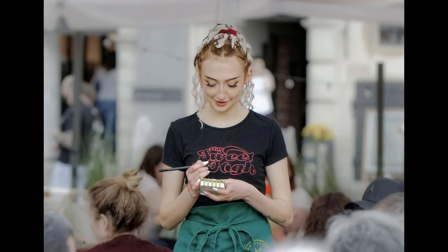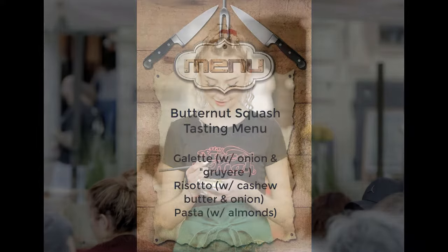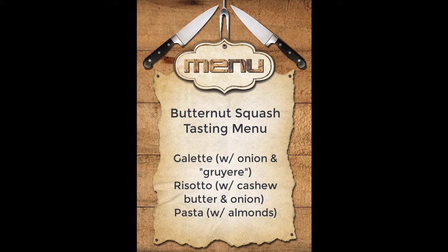Excellent! Well, you're in luck because today our star ingredient is butternut squash, which is grown fresh in our garden. So we will be serving it in three different ways today.